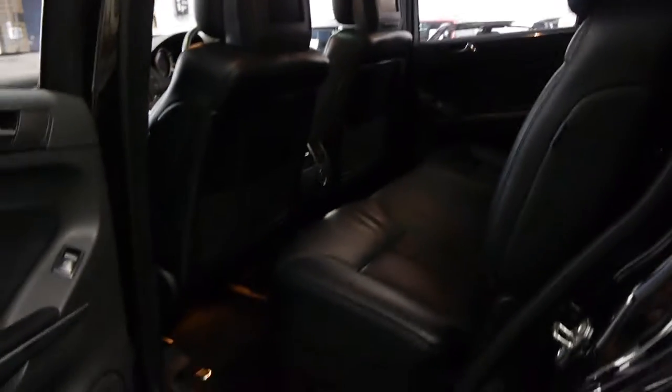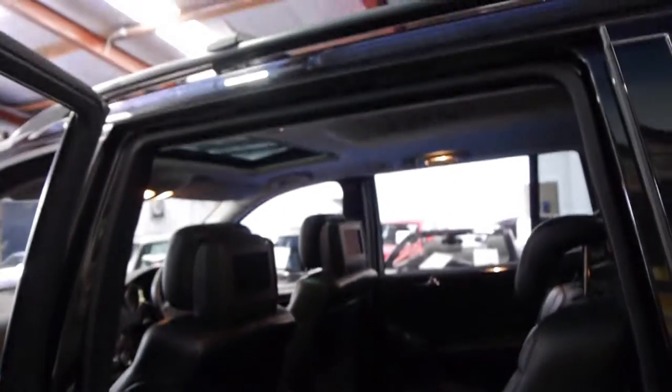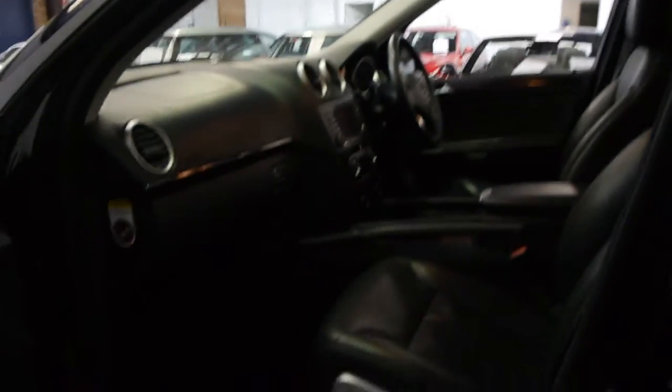It's just absolutely gorgeous. A good thing about this particular V8 is that it sounds like a V8. Generally with comparable cars like the Lexus LX470 and LX570, despite the fact they've got big V8s, you can't hear anything from the V8 at all whatsoever.